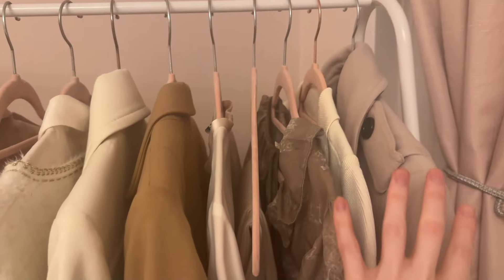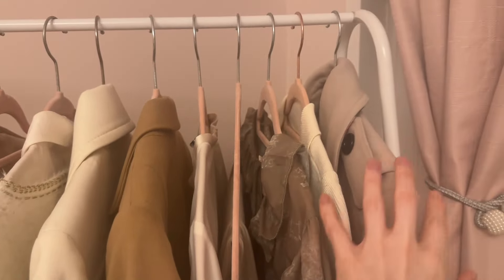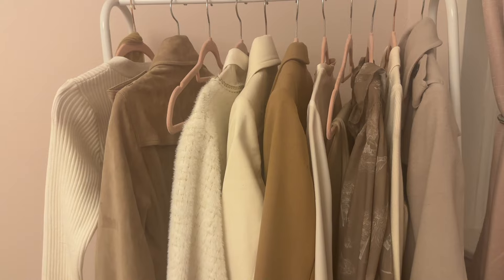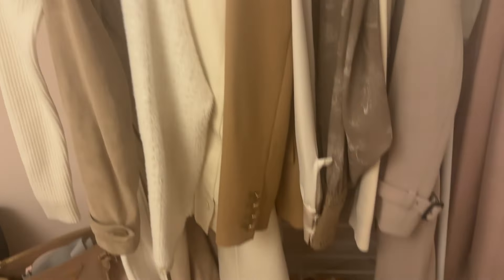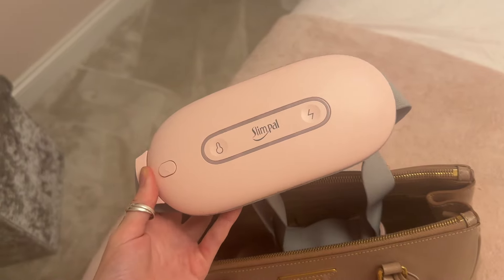I've laid out Monday's outfit, Tuesday, Wednesday, and so on — I'll be showing you these throughout the week. I've got my shoes down there and my bag, which is packed. I'm using my Prada Galleria bag because it's the only one that fits my lunchbox in it.